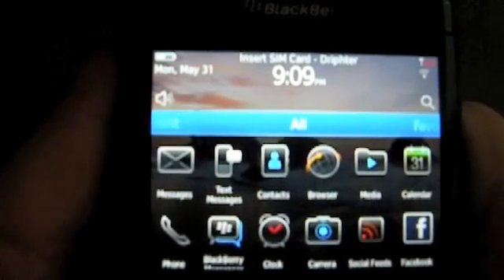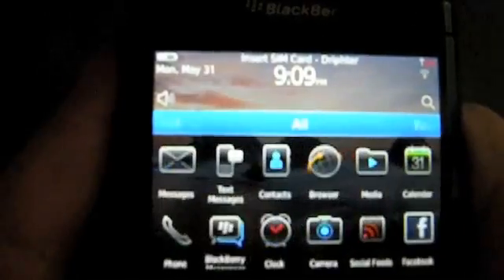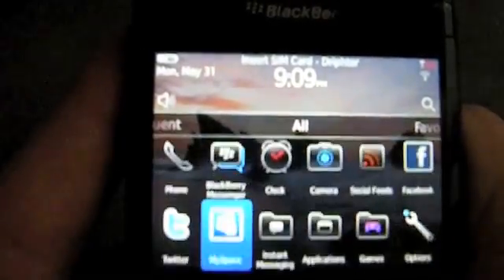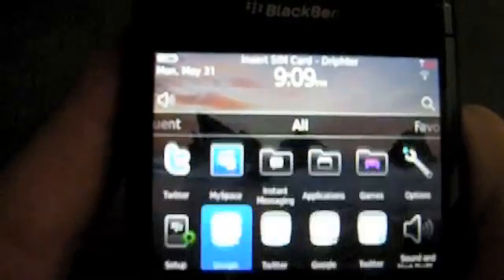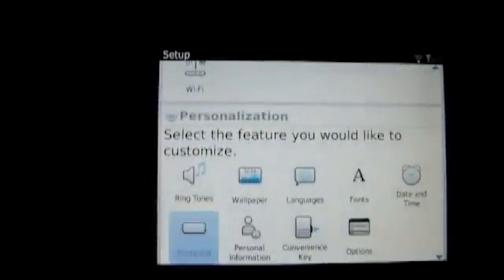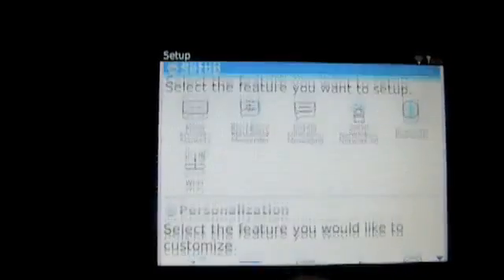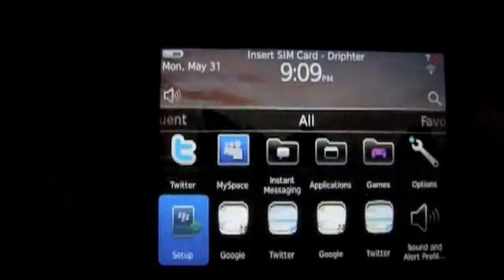You saw the one message notification that I cleared up top. All message notifications allow you to get to them very easily upon one click. Scrolling through the home screen here, it looks very similar to the home screen on the Clamshell 9670. One thing that's drastically changed is the setup wizard for OS 6.